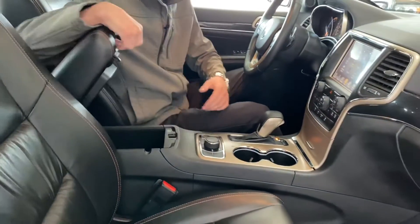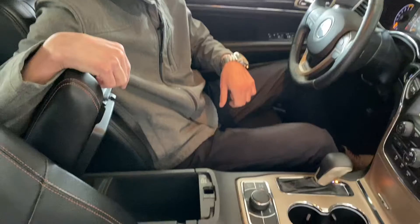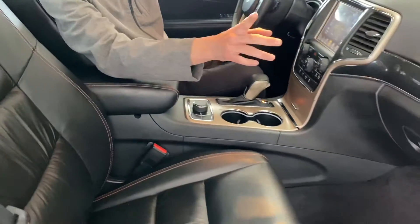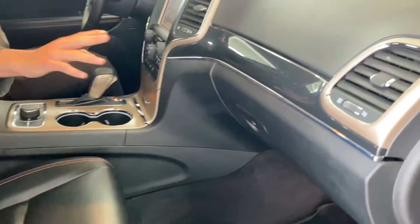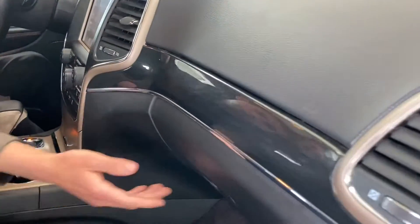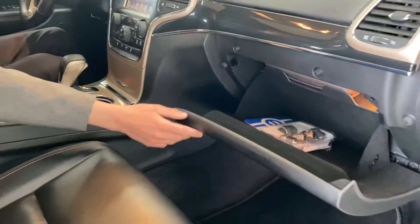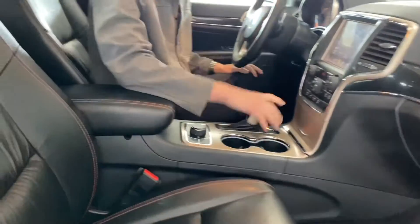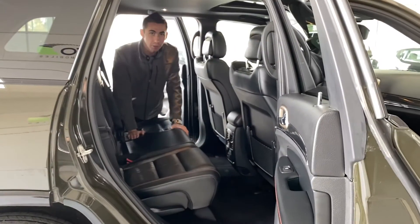You have a double-bin storage container in the center console, and a small storage bin up top as well. Take a look at the fit and finish — there's nice bronze throughout the interior along with dark brown wood trim. The glove box has all the wheel lock keys and the owner's manual.